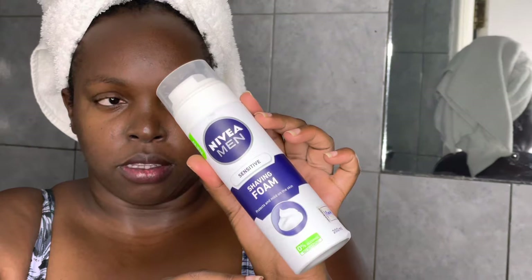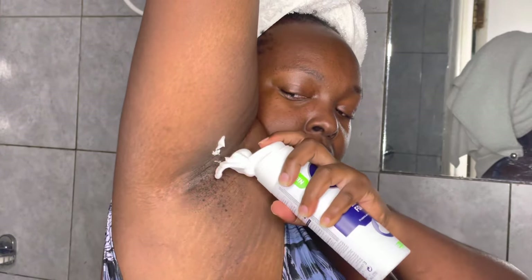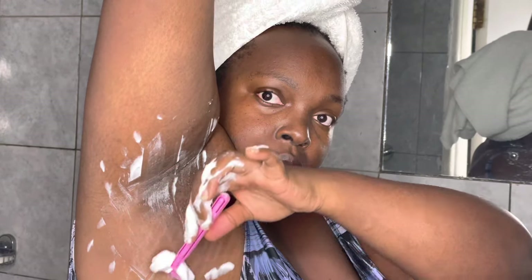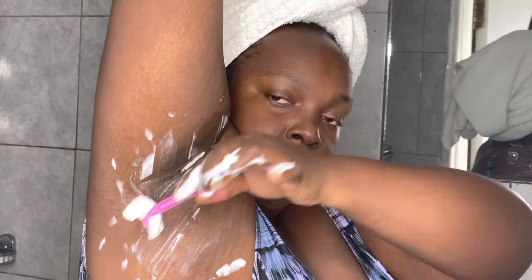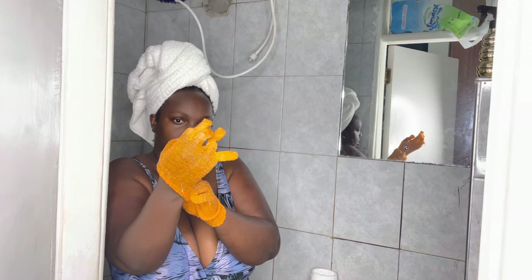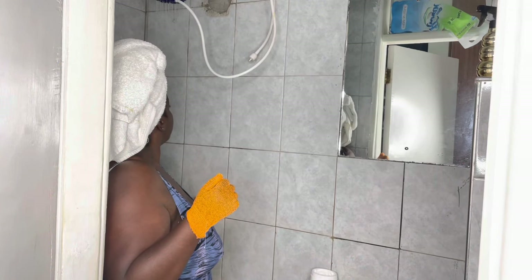Next I use this sensitive shaving foam — it has zero percent alcohol, does not burn, and is extra gentle. It's fragrance-neutral and enriched with chamomile. It softens the hair. It's meant for the beard but I use it for shaving my underarms, since I like waxing but use this in between waxing sessions.